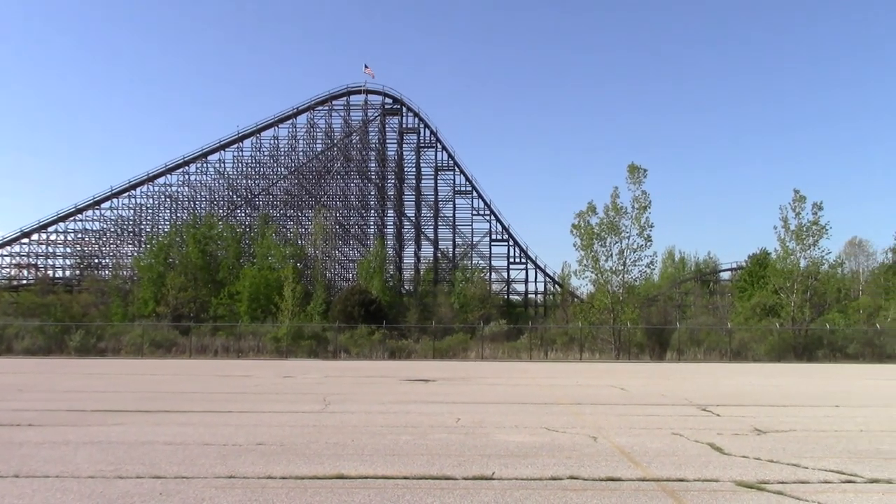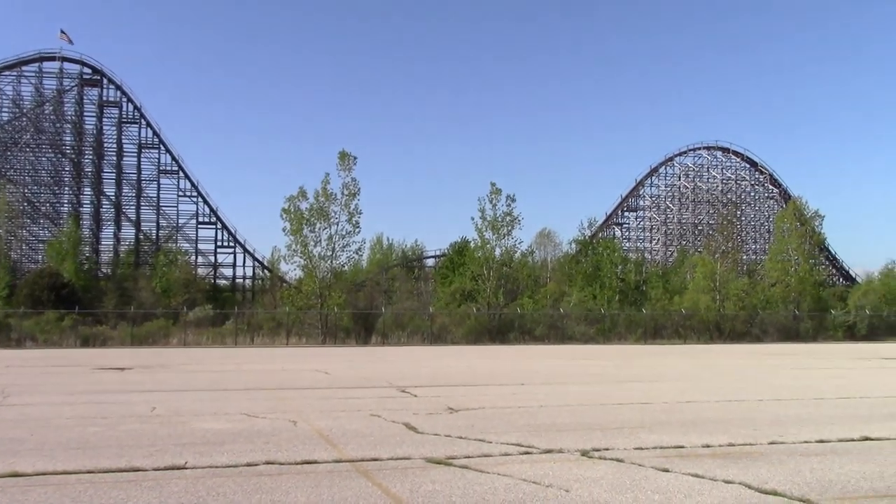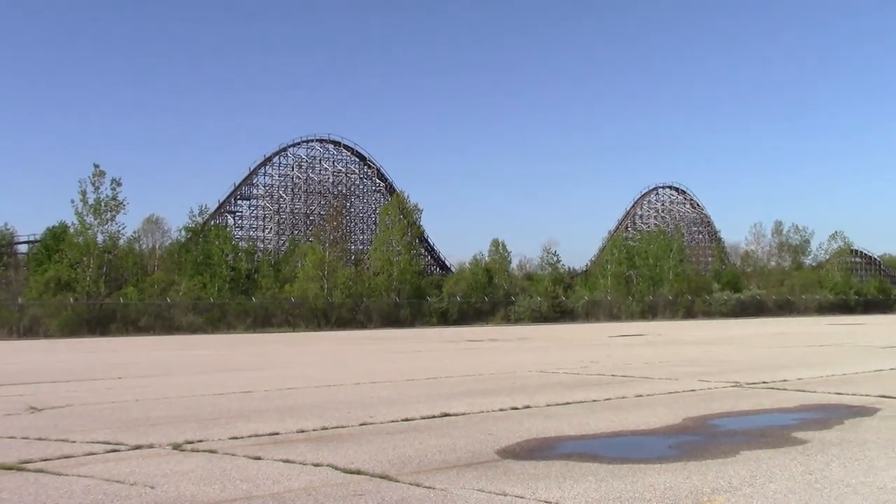From the parking lot side, you get a really good view of this terrain coaster — Shivering Timbers.